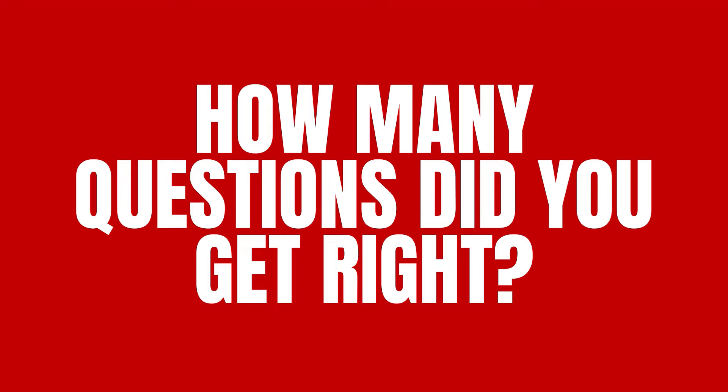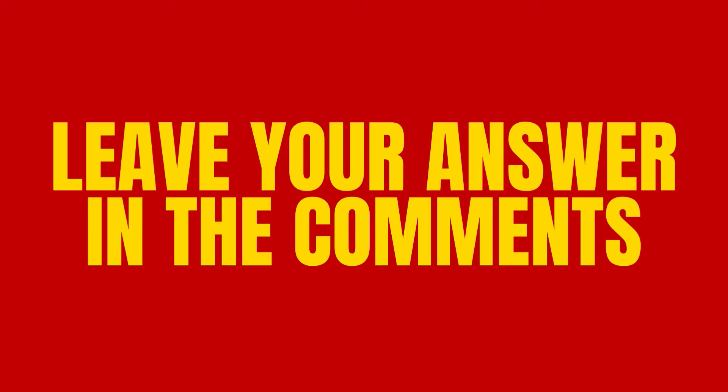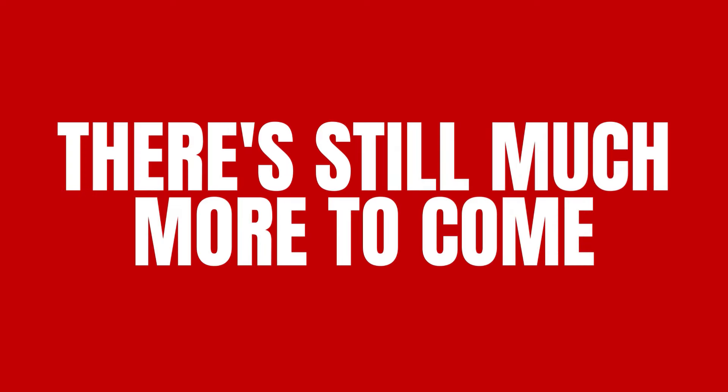How many questions did you get right? Leave your answer in the comments. That's all for today, but there's still much more to come. See you next time. Bye-bye.